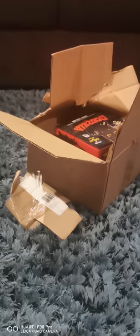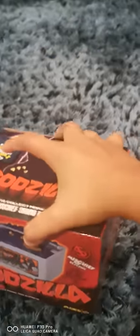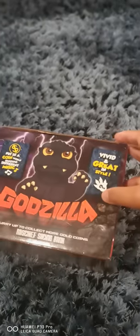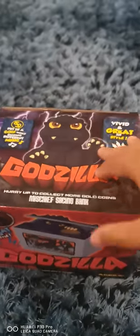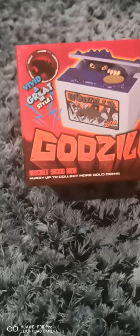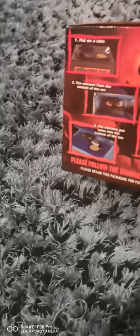Hello, welcome back to another of my videos. Today we're looking at this coin box — I already opened it because I didn't know what it was going to be. It's a Godzilla coin bank. You can get a regular Godzilla, a burning Godzilla, or different types — there's a range of variants available.